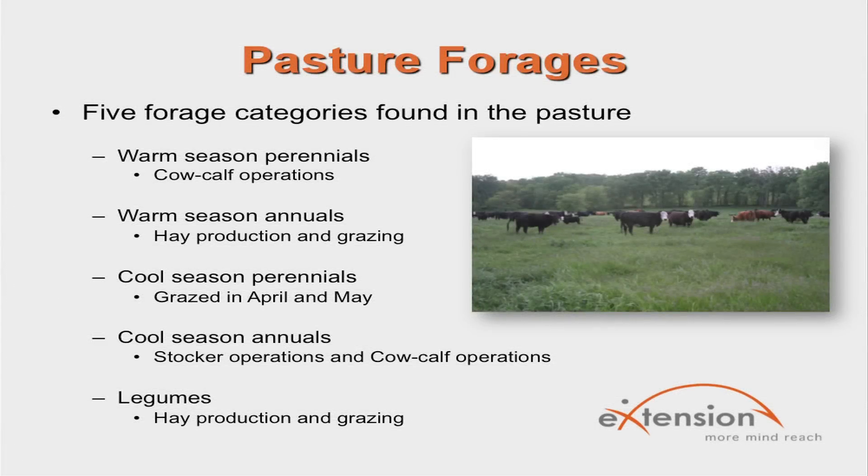Forages found in a pasture can be divided into five different categories: warm season perennials, warm season annuals, cool season perennials, cool season annuals, and legumes.